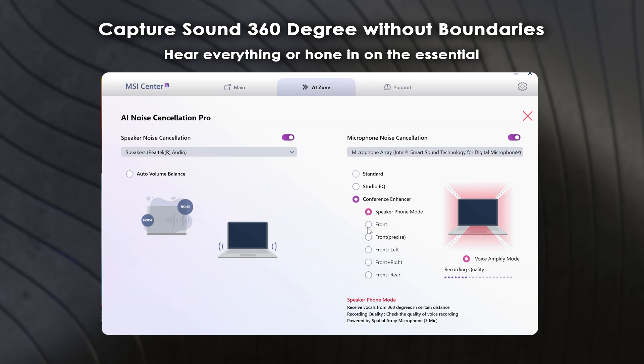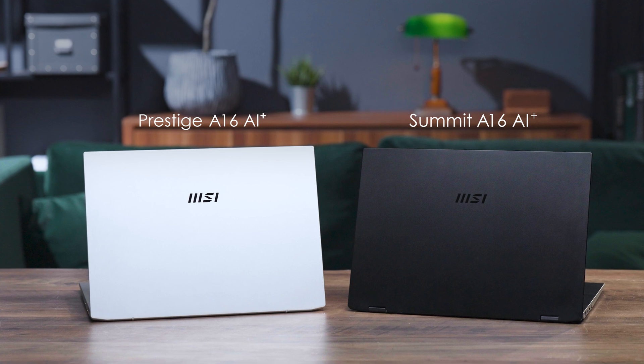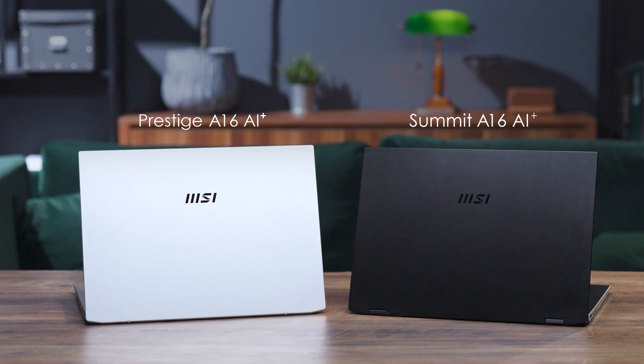There's more — the new 3D microphone array design captures 360-degree sound, offering immersive 3D audio and precise voice capture. Whether it's front, front left, front right, or front rear, you'll enjoy clear audio quality in all your video conferences. This special feature is only supported by the Summit A16 AI+ and the Prestige A16 AI+.